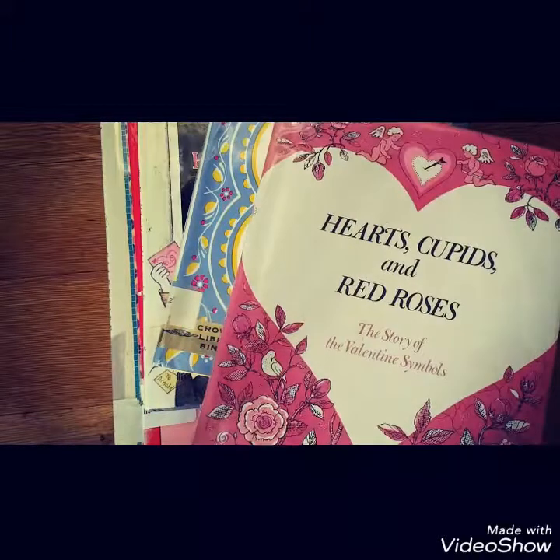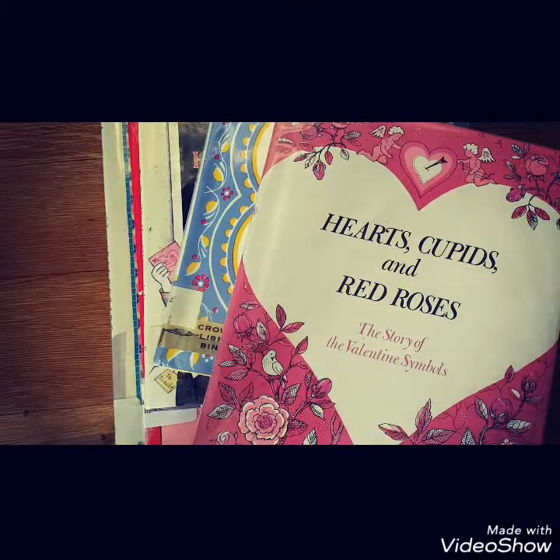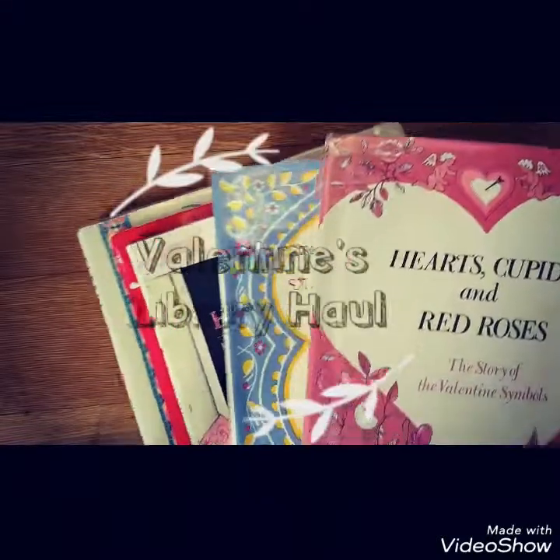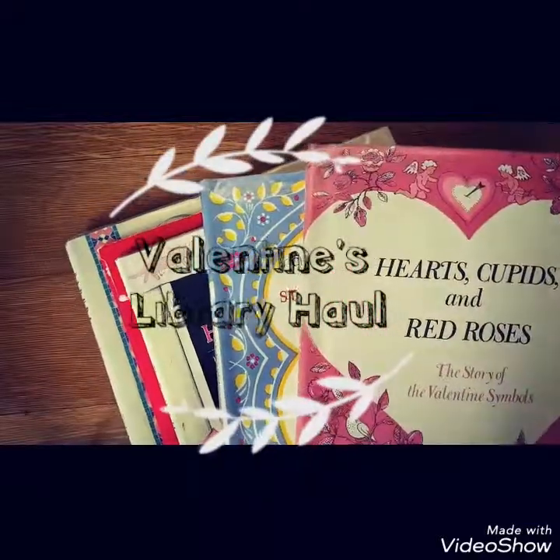I wanted to show you guys our library book haul for Valentine's Day. I order my stuff online and it gets mailed to us — it's part of a program that Manitoba has. So let's see what we picked up.